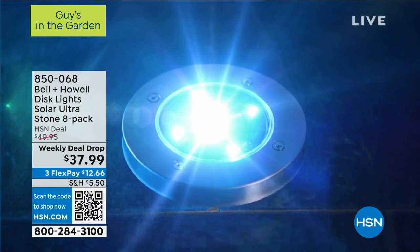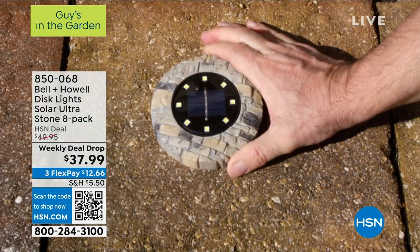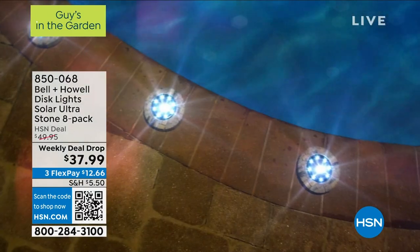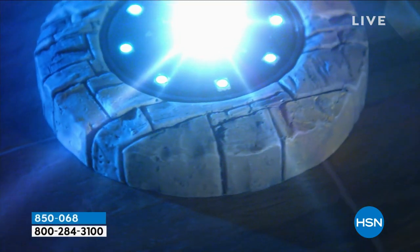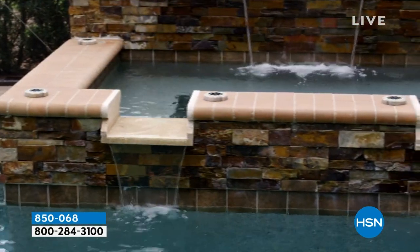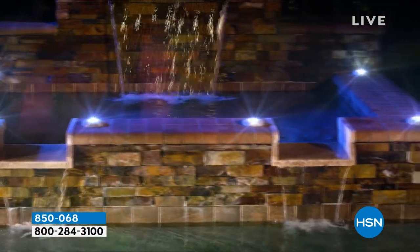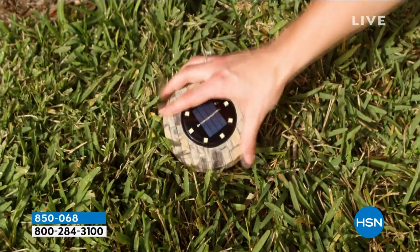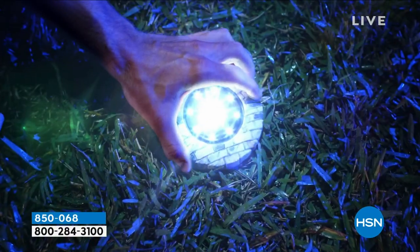Let's talk about Bell & Howell. Bell & Howell brings us our disc lights, and they are the most amazing lights on the planet. These are Bell & Howell's stone or slate disc lights, which to me are the best of the best. Not only are they gorgeous when they come on at night, they are beautiful even during the day — one looks like tile and the other looks like stone, like somebody built a stone wall for you.